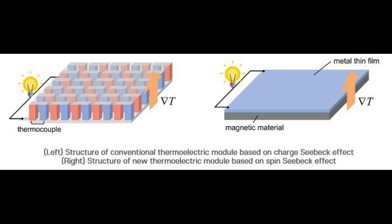In this study, the researchers explained and presented the principles behind fabricating the next-generation thermoelectric device with a much simpler structure than conventional ones using the spin-Seebeck effect, and a method that can dramatically improve its efficiency through a simple heat treatment technique.